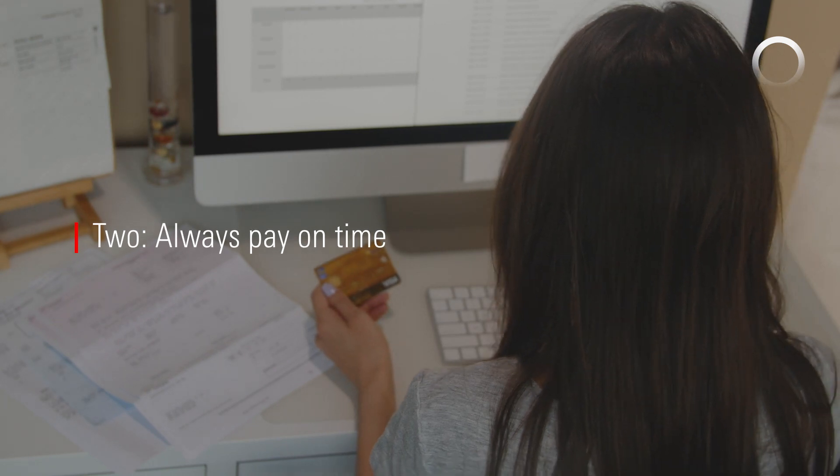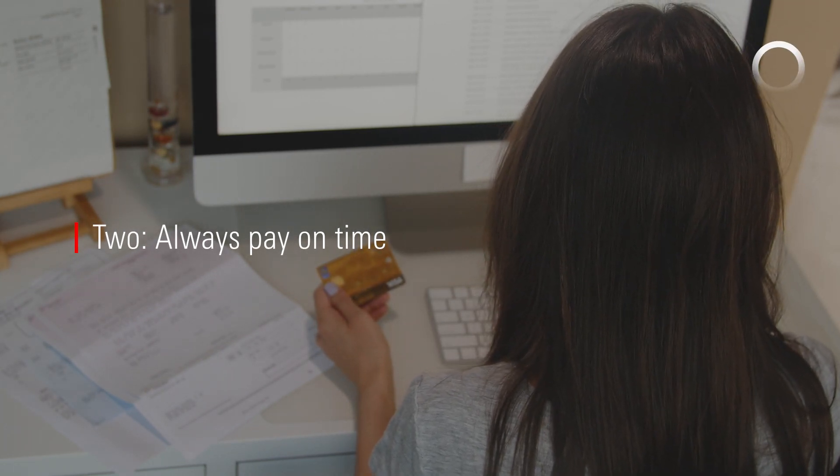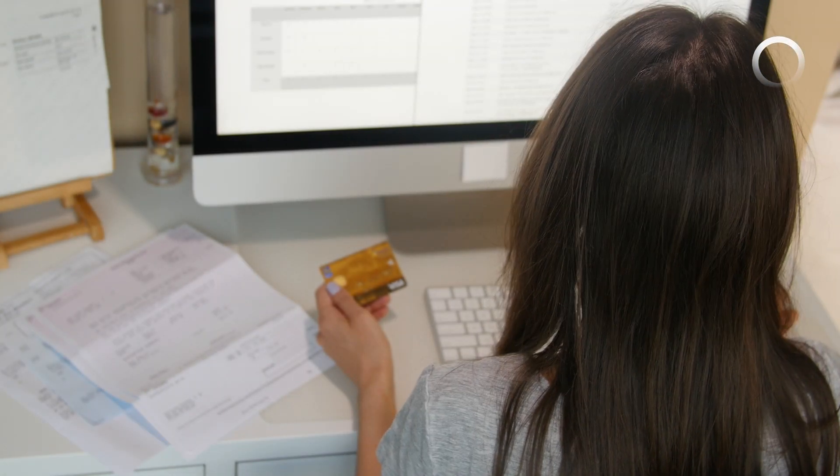Two, always pay on time. This is an obvious one, but a big one. Set up automatic payments to stay on track.